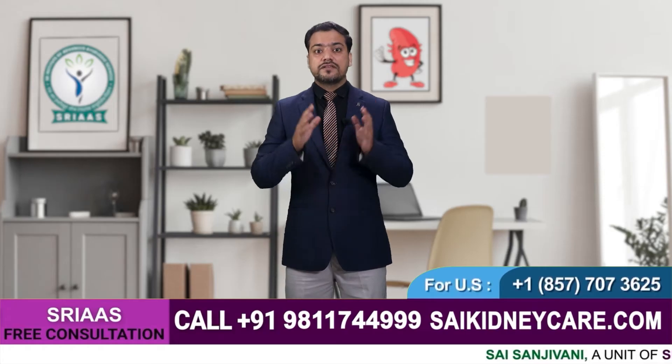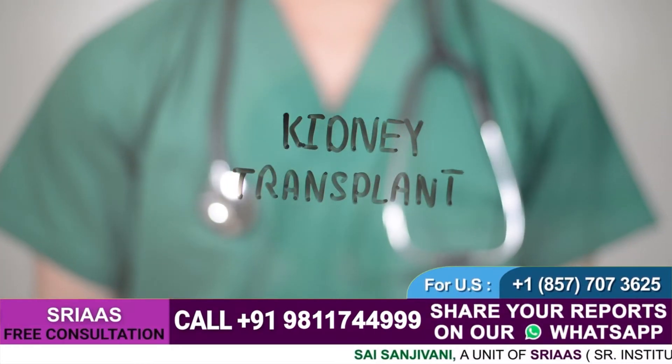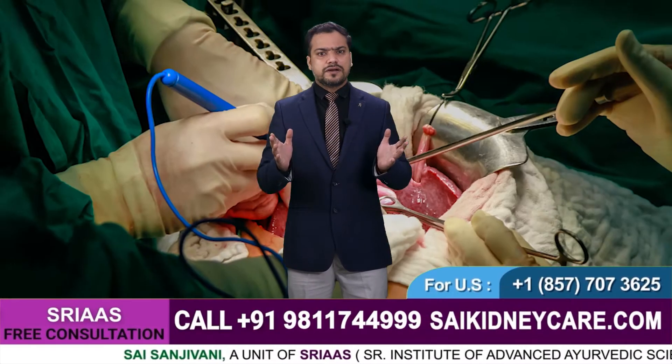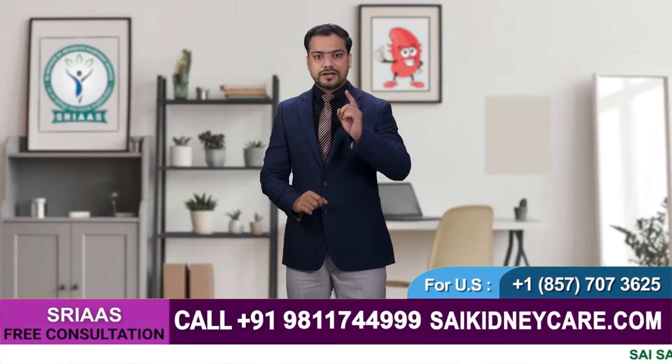Kidney transplant is the end-stage option of surgery for kidney patients. Since dialysis is a temporary solution and is not a cure for a kidney disorder, transplantation is the only cure given by allopathy for kidney disease.